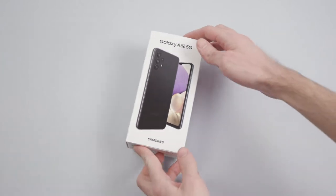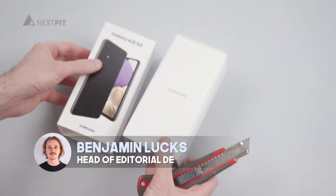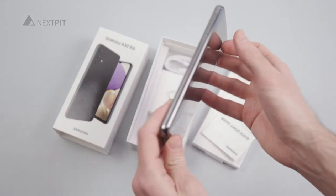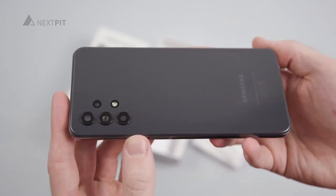The Galaxy A32 5G is Samsung's entry into their new mid-range lineup from 2021. But can the mobile phone hold up with its brothers, the Galaxy A52 5G and A72? Let's find out in Nextbit's TLDR.